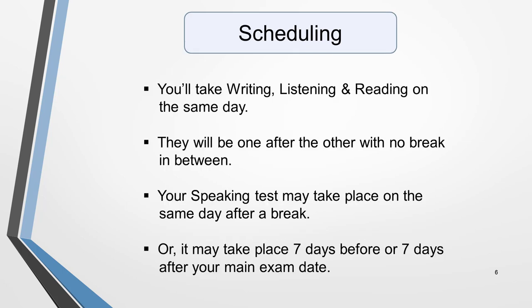You'll take the writing, listening and reading parts of the exam on the same day, one after the other with no break in between them. Your speaking test may take place on the same day after a break, or it may take place seven days either before or after your main exam date. This will depend on your test centre, so be sure to double check your dates as policies can change.